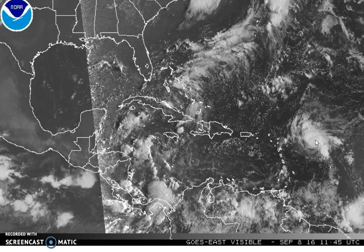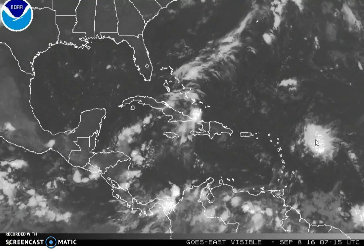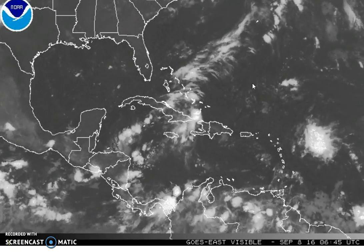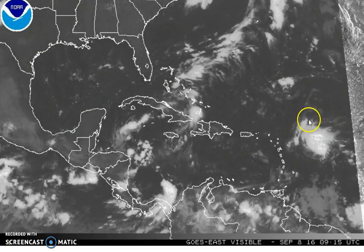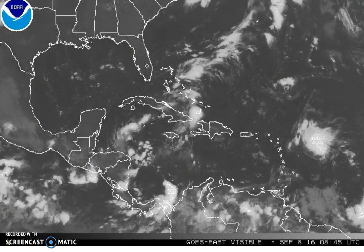To be honest, the only model that spins up anything with this is the Canadian model — and frankly, the Canadian model spins up everything. So it's hard to get support model-wise when that's really the only one that's doing it. But on the other hand, looking at the satellite signature here, it's not that unimpressive. So that'll be something to think about.